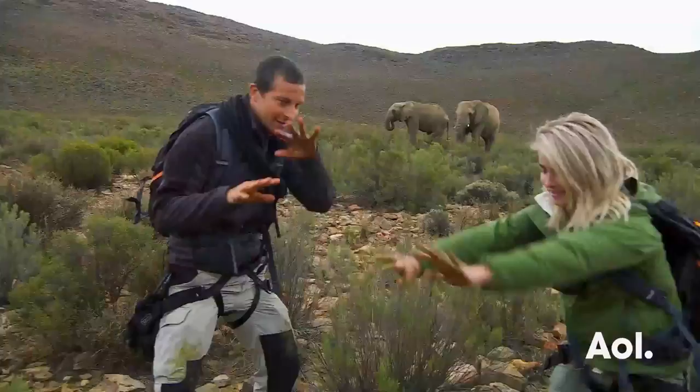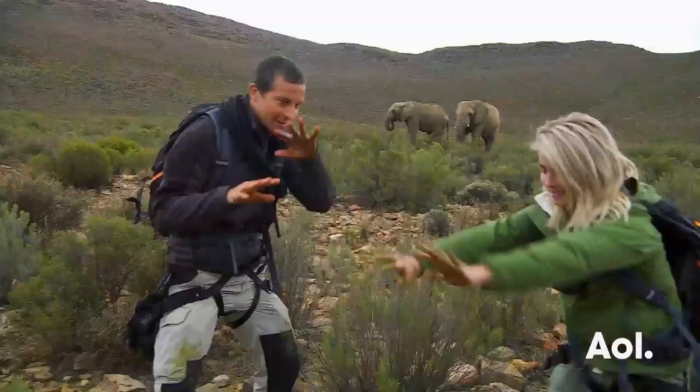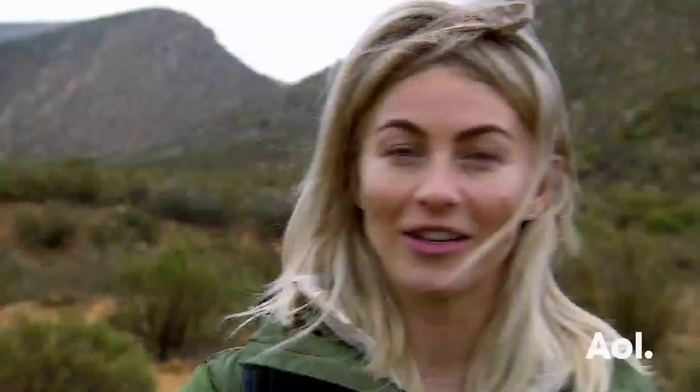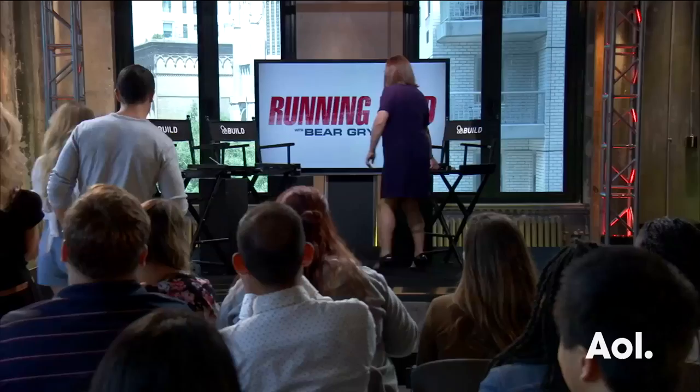We're squeezing it in. This is like nature's smell. It's good. New smell. Here we go. There you go. You've earned your elephant dung stripes. I love it. It was like a little spa, just exfoliation. Just pack it up and take it back to LA with me.